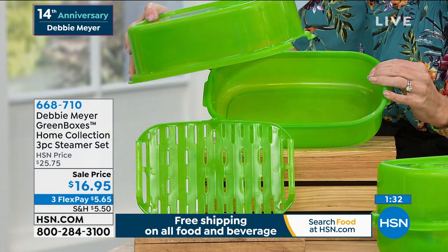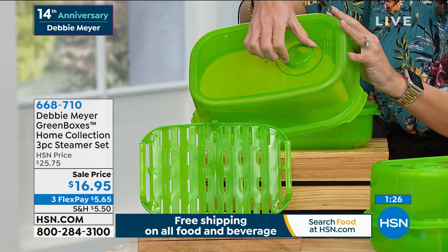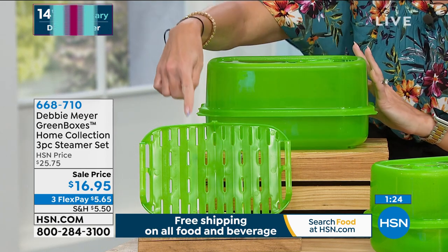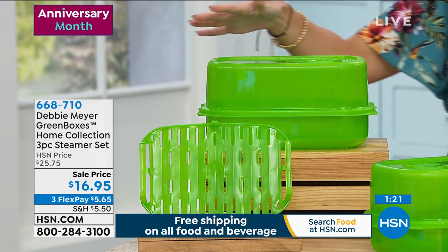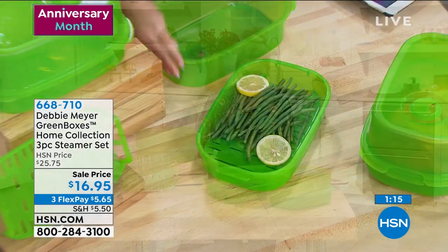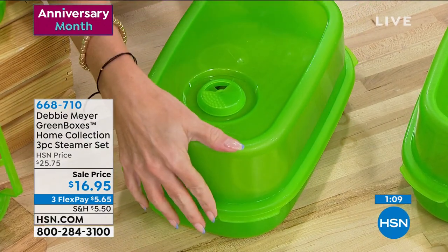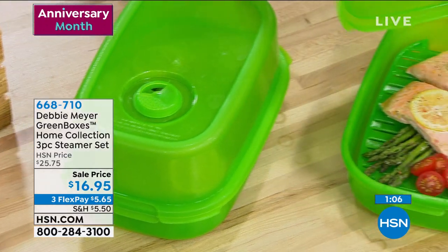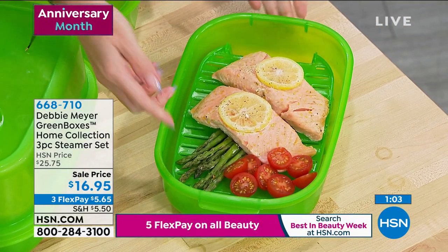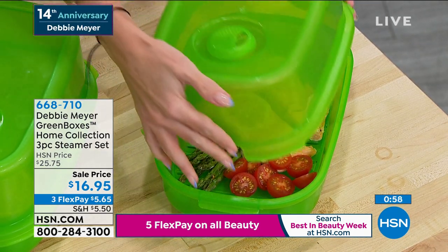This is the lowest price ever for this item — something you might not already have. You're getting the base, the lid with the valve for customized steaming, and the rack so liquids stay at the bottom. $5.65 gets it home. In the studio, maybe you're trying to eat more vegetables without all that fat — put the liquid in, take the tray out. Independently proven and lab tested to keep your fresh fruits and vegetables last longer. Item number 668-710.